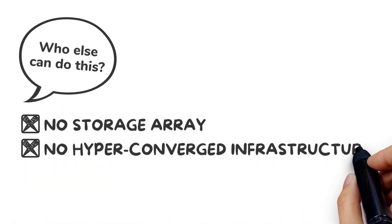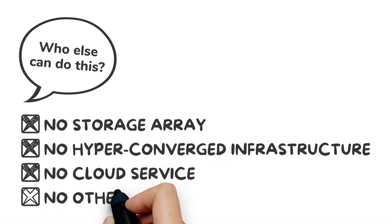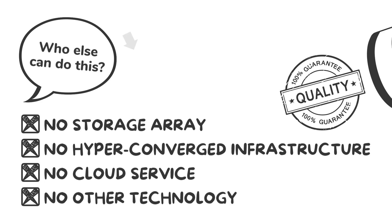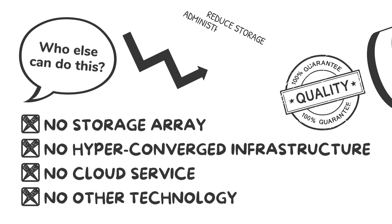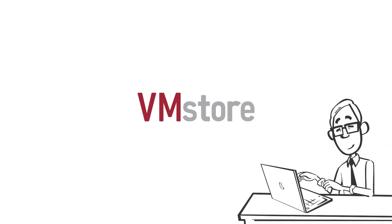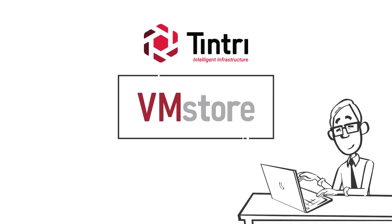No hyper-converged infrastructure, no cloud service, no other technology — period. Get autonomous workload optimization with guaranteed performance and reduce storage administration overhead by up to 95%. Start your game-changing storage experience today with Tentree VMStore.